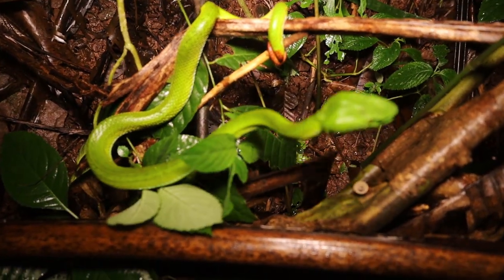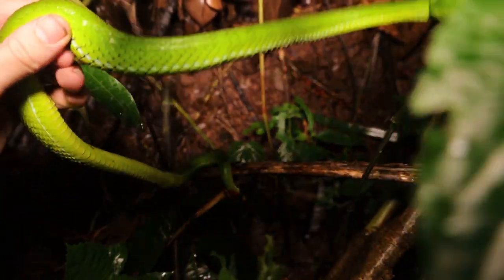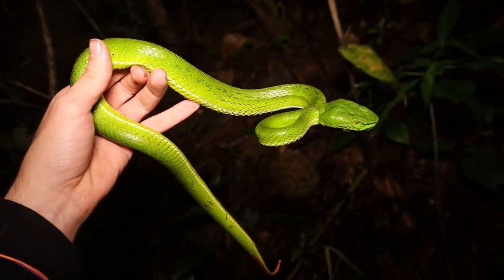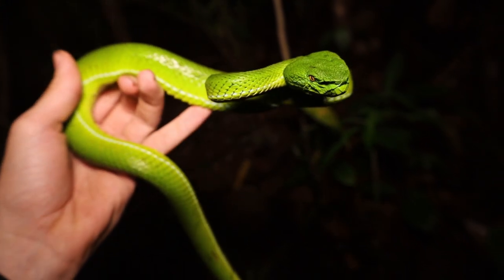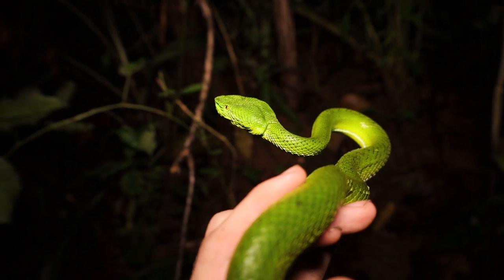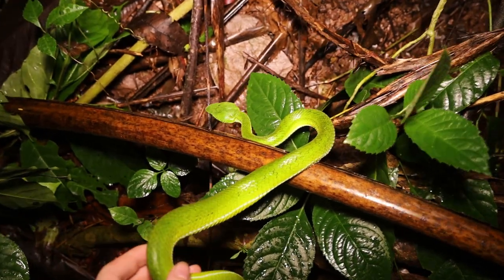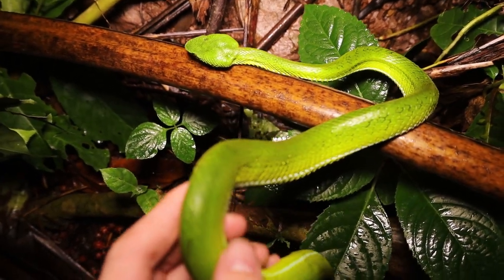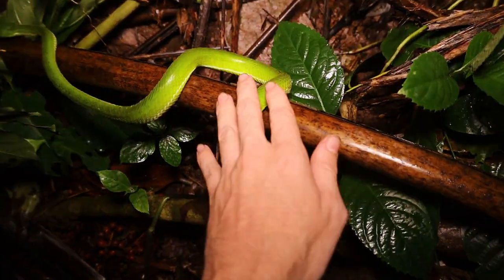I'm willing to test this theory and see if all Gumprecht's pit vipers are docile. Maybe not as docile as the last, but that's still good enough for me. What a beautiful snake — I just love the yellow eyes on these. She was about to take a bite out of me, so I had to quickly readjust my position. I'm going to let her be, she's clearly not in the mood.